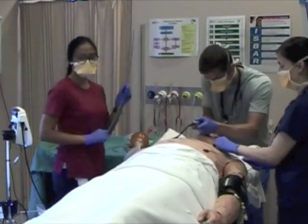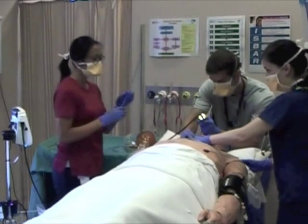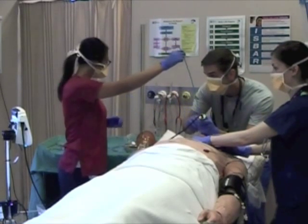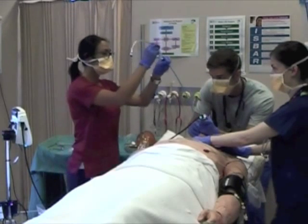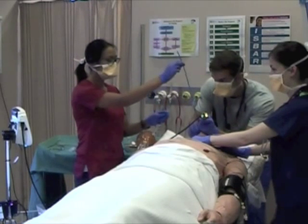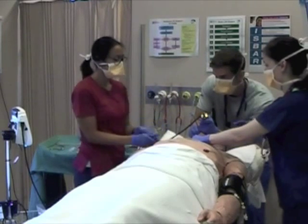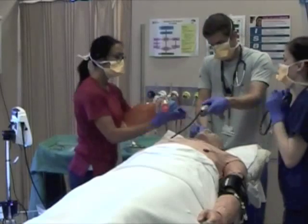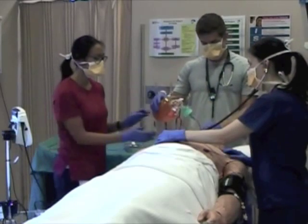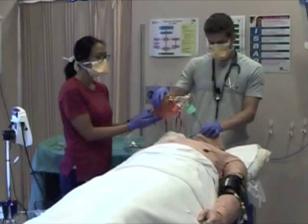Looking at the screen. Still not getting much of a view. Amanda, if you could put your hand there for me and provide some external laryngeal manipulation - just keep it there. That's perfect. Looking at the screen. Bougie to me. Back to the screen. Good. Tube over the bougie, please. Tube to my fingers. Take the tip of the bougie. Bougie out. Cuff up. Capnography, please. And ventilate. Amanda, can you have a listen to both sides of the chest? Tube's fogging and we've got a capnography trace. We have a successful intubation.